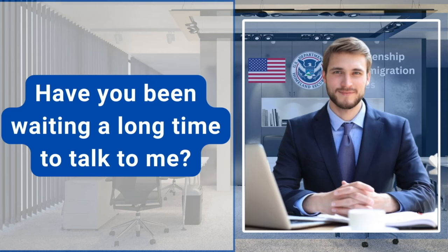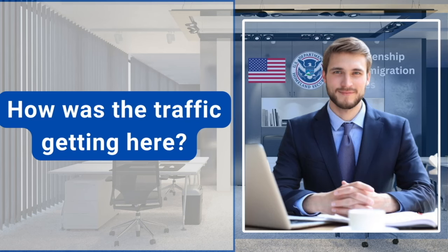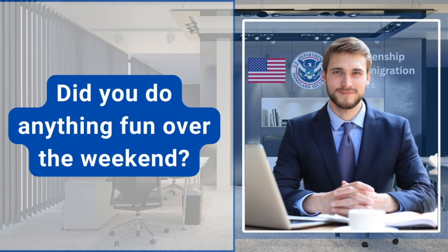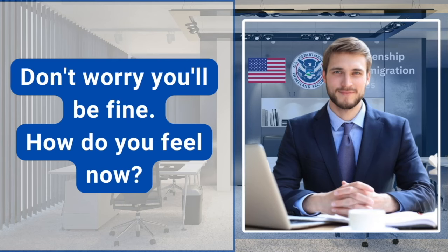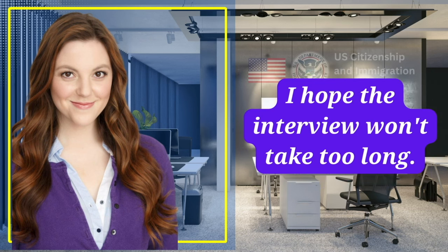Have you been waiting a long time? No, it's just 20 minutes only. How was the traffic getting here? Traffic was heavy this morning. Did you do anything fun over the weekend? Not really. I was preparing for this interview. Don't worry, you'll be fine. How do you feel now? I'm a little bit nervous, but also excited about this interview.